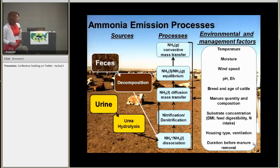Now these are all driven by different environmental and management factors such as temperature, moisture, wind speed, pH and redox status, the size of the cattle, the quantity and composition of the manure, substrate concentration, housing type, ventilation, and how long before the manure is removed.